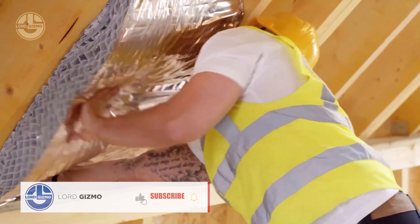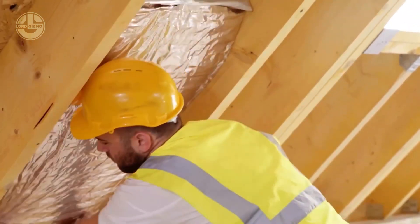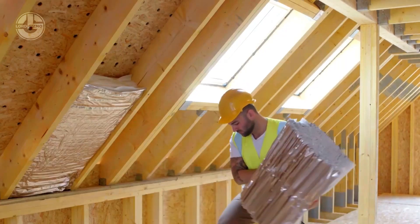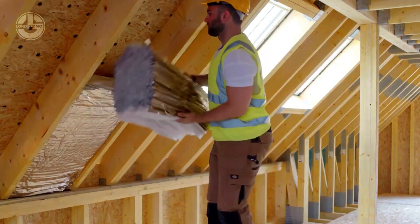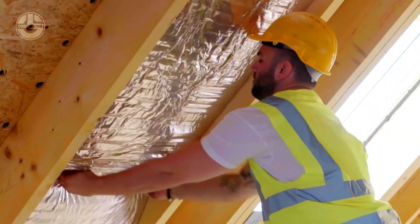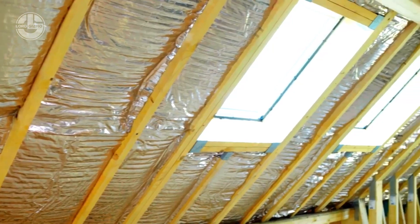The installation process is straightforward. Simply cut the panels to size and fit them between the studs or rafters. It's easy to secure with staples or adhesive, and the flexible panels allow for precise fitting even around awkward corners or obstacles. Unlike traditional insulation materials like fiberglass, Hybris doesn't produce dust or fibers.